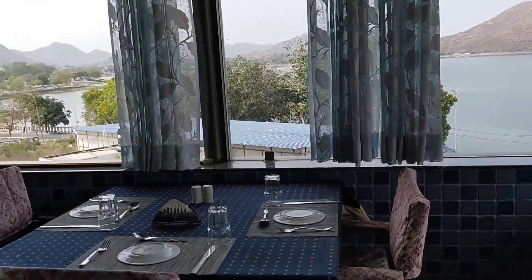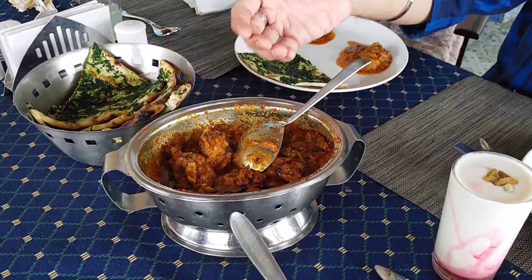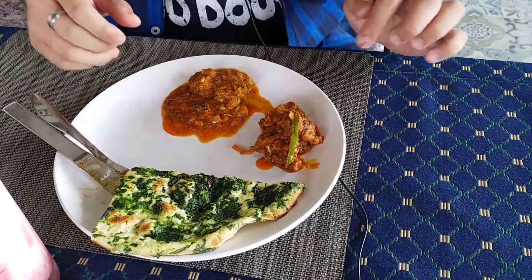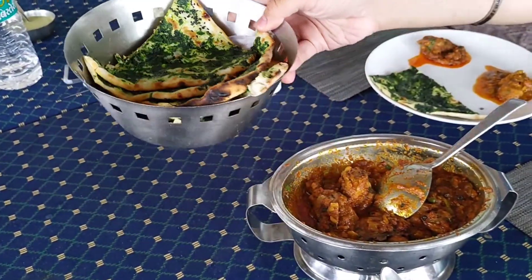What we have ordered is chicken rana, which is this, and we have also ordered some gatta curry which all of us have served ourselves. This is my plate — this is the gatta curry, this is chicken rana, and this right here is the kandari naan stuffed with spinach.